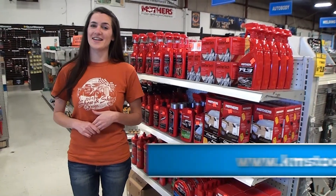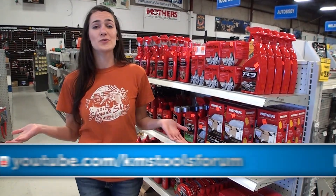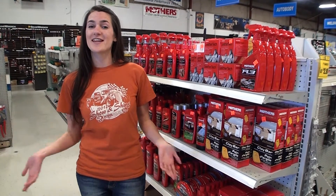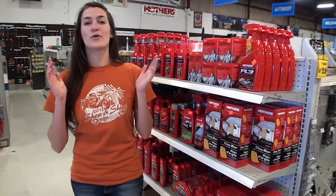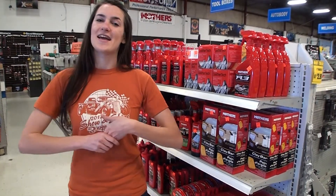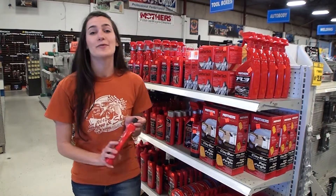KMS Tools is online — go to KMSTools.com, like us on Facebook, subscribe to our YouTube channel, or follow us on Twitter to see what's going on. We're posting news, event photos, product information, and stuff you could win. We hope to see you at one of our events this month. And don't forget, next month is our 18th annual Coquitlam Show and Shine, so grab some polish and get your car ready for the show.